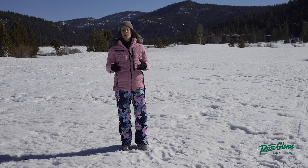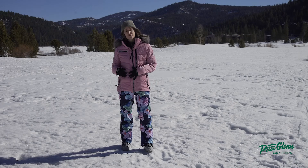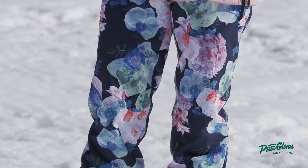These pants are also seam sealed, which means you're not going to get any water in them. They're also articulated so when you're skiing they're going to fit your form — you're not going to be restricted by any of those seams. They've got great movement. They're also 10k waterproof and 10k breathability. So these pants are super functional — you're going to stay warm, stay dry, and be able to move around the way that you need to on the hill.